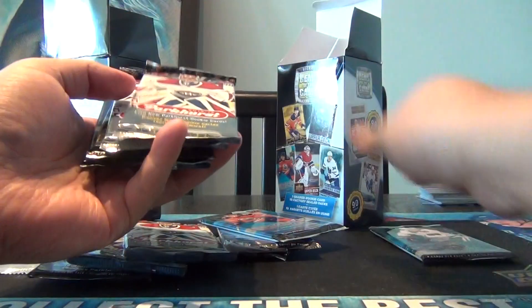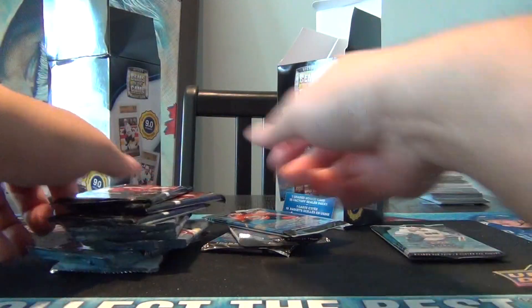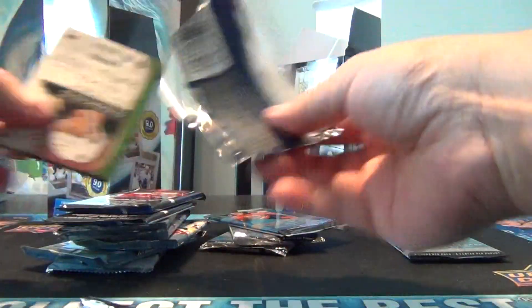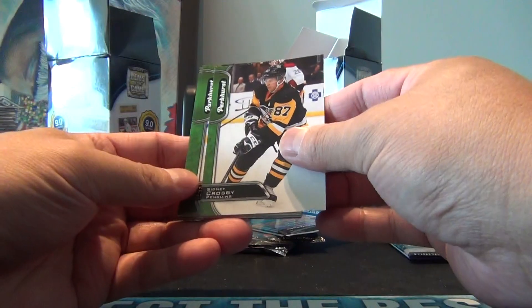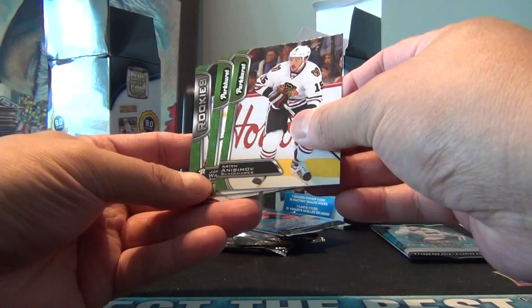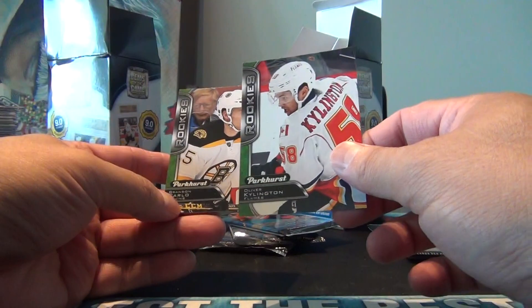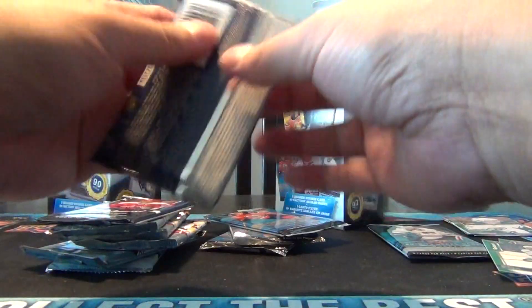Let's start with the Parkhurst ones. Let's do Parkhurst 16-17 - maybe we got a Matthews or a Marner rookie, at least it helps. These are all going to stick together. Sydney Crosby, Brian Little, Gordie Ranko, Justin Falk, Letter Sweaters of Jonathan Toews, Anissa Moth, Joel Ward, a rookie of Matthew Tkachuk, a rookie of Oliver Schillington, and a rookie of Brandon Carlo. Not too bad, not horrible.